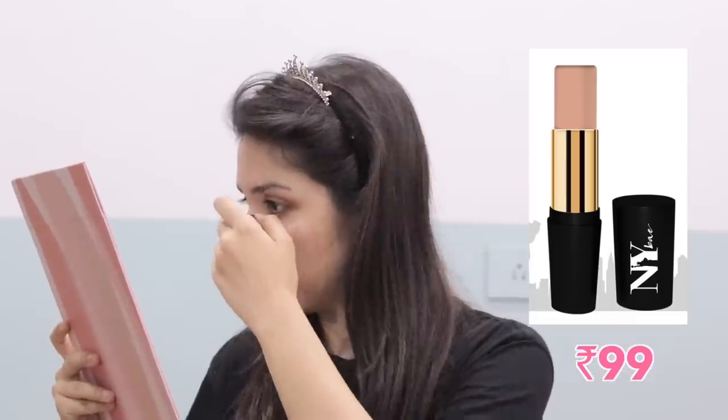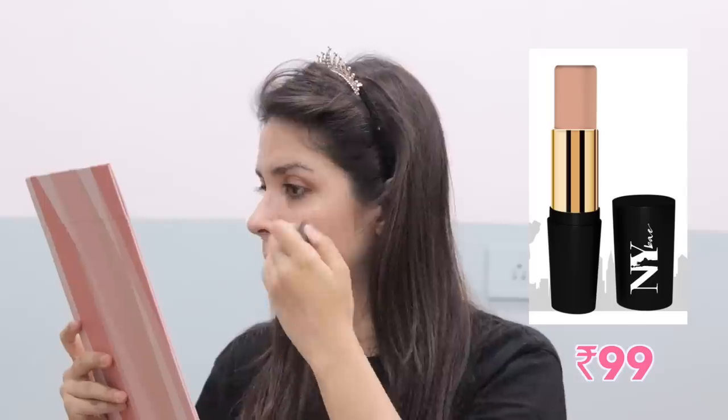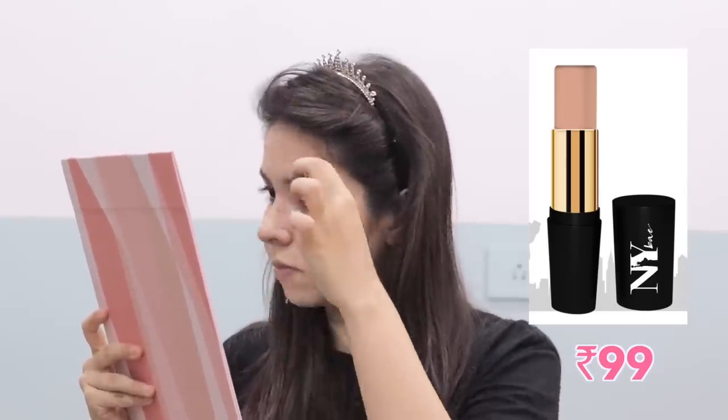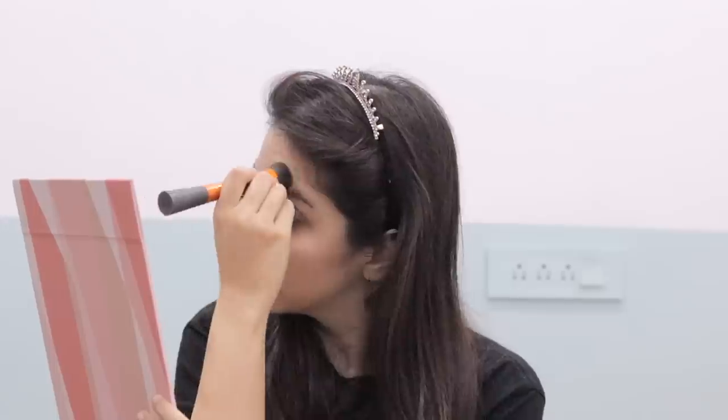I applied that one only on half my face because on the other half I wanted to try the NY Bay foundation stick. This one was slightly better because it did not harden in the cold — easy to apply, easy to blend. That's why this gets one extra point: a 9 out of 10. Thumbs up for the price, it's really awesome.